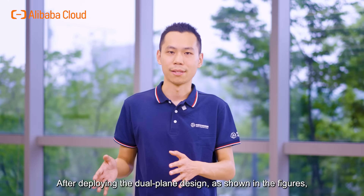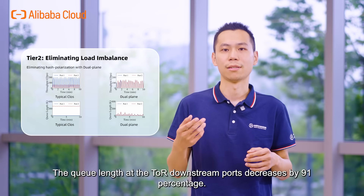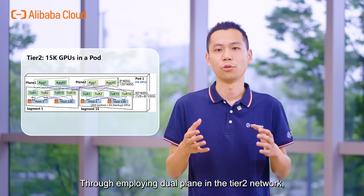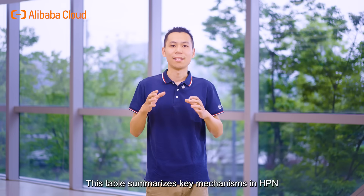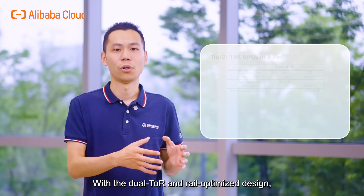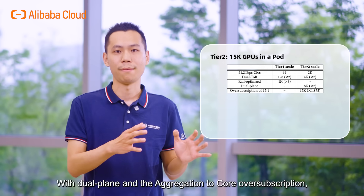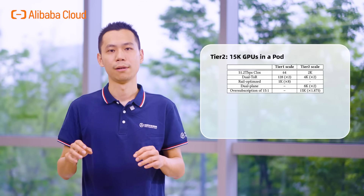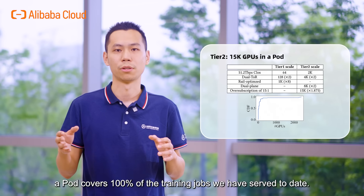After deploying the dual plane design, the ingress traffic of different ports becomes even, and the queue length at the ToR downstream ports decreases by 91%. Through employing dual plane in the Tier 2 network, a single segment can cover 1,000 GPUs. With dual plane and the aggregation over-subscription ratio, HPN supports 15,000 GPUs in one pod. Recalling the scale of tasks in production, a pod covers 100% of the training jobs we have served to date.